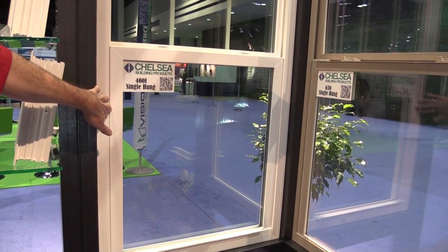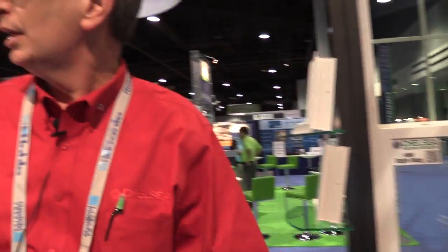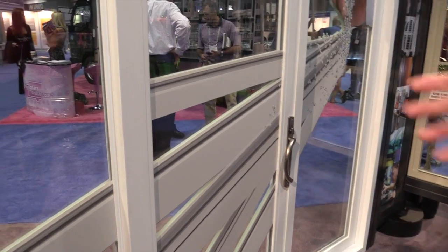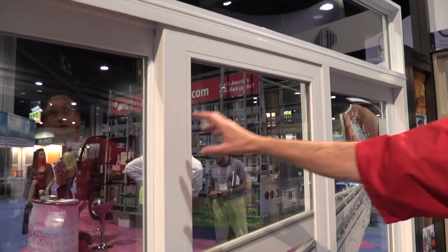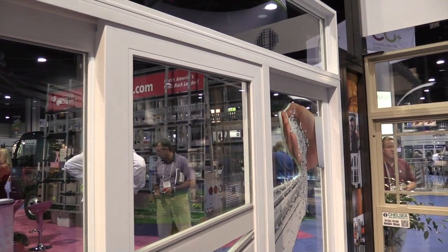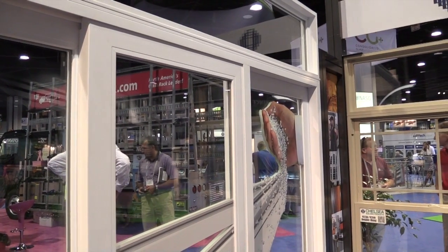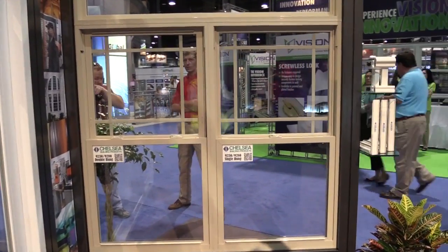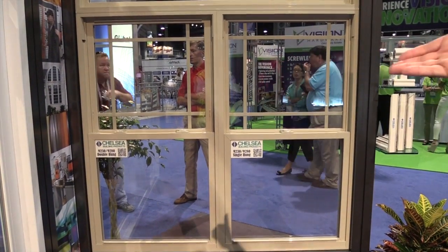We're also going to introduce it into the commercial market. This is the 1100 series patio door — it's a high-performance sliding patio door with a nice four-inch stile and rail configuration, and it's gotten a lot of attention at the show.